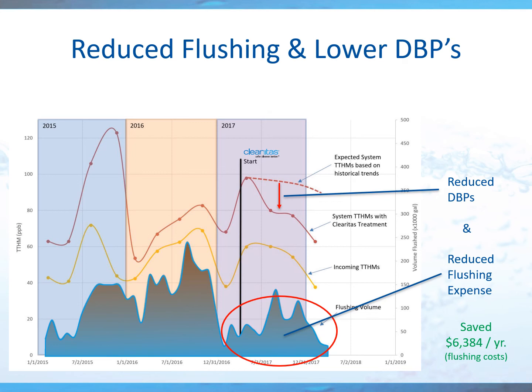Besides lowering your DBPs, you can expect reduced flushing times. This customer purchases water for their system, and since they've reduced their flushing time, they're saving $6,400 a year because they're purchasing less water. Ultimately, Clearitas reduces DBPs, reduces flushing times, and improves system performance.